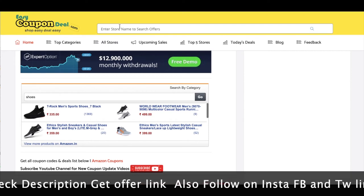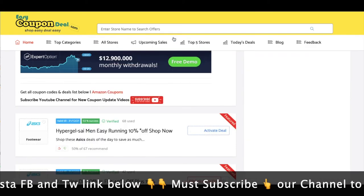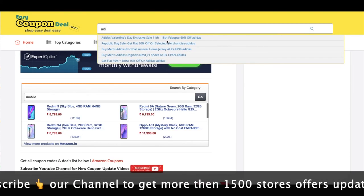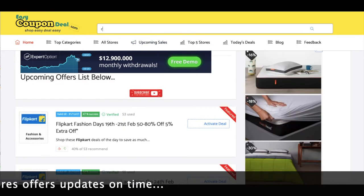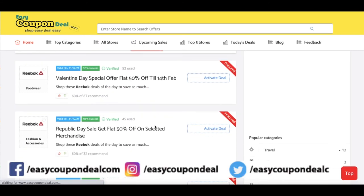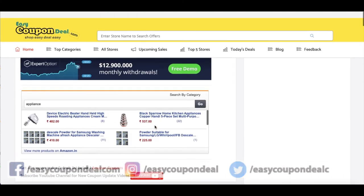You can also see previous video store offers. We can see stores like Adidas and Reebok, or any other store. If you have any new store suggestion, please comment. Thank you for watching.